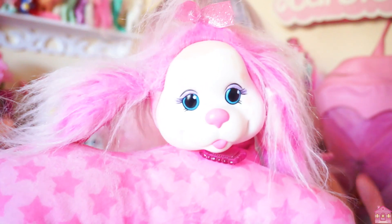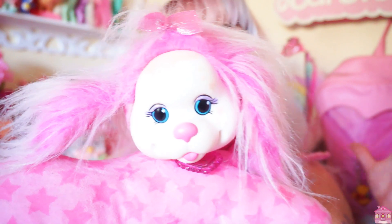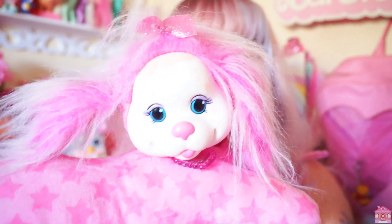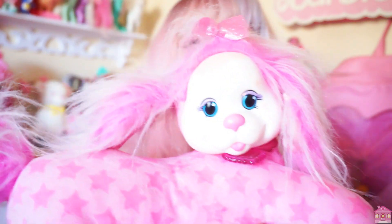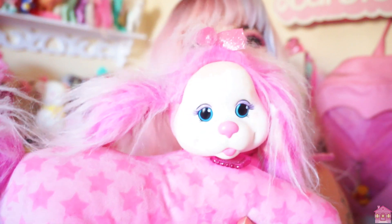This is a reproduction of the original 80s Puppy Surprise toys. They also had other animals — Kitty Surprise, Bunny Surprise, Bear Surprise, and so on. So this is my Puppy Surprise. She's very sweet and I love her.